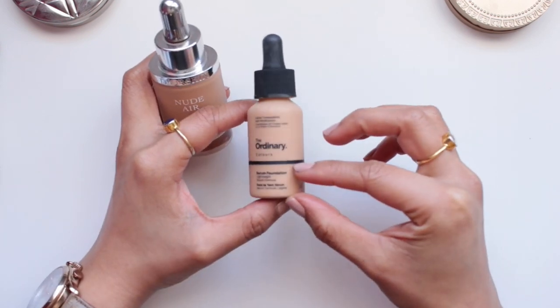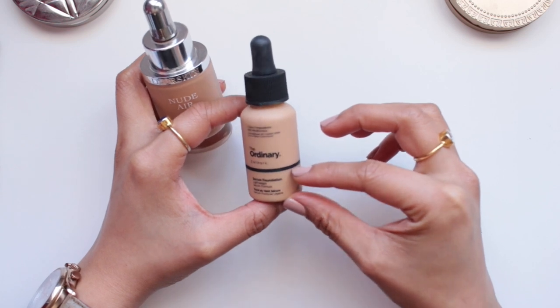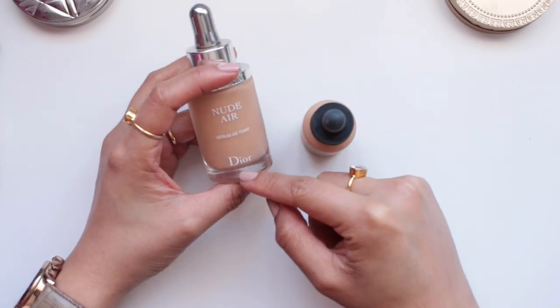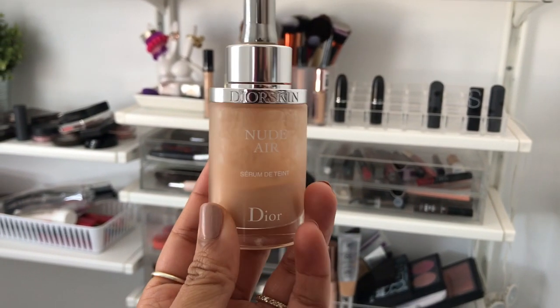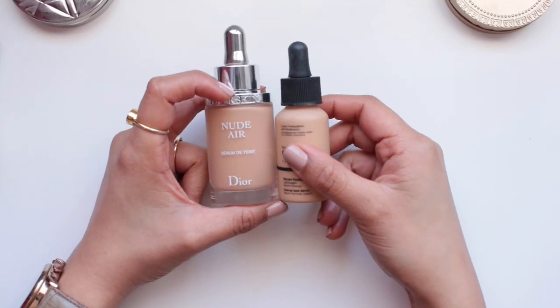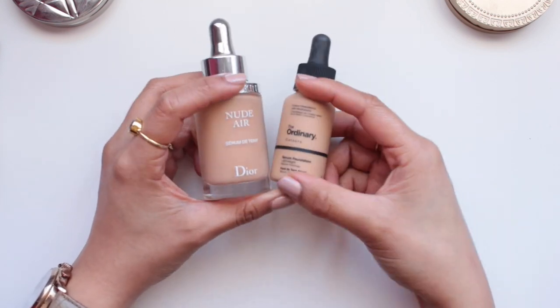There's probably only about a third of The Ordinary product left, just about to this line. And then the Nude Air is kind of the same — I only have about this much product left. So these are two bases that I've been using very regularly and I'm almost through.